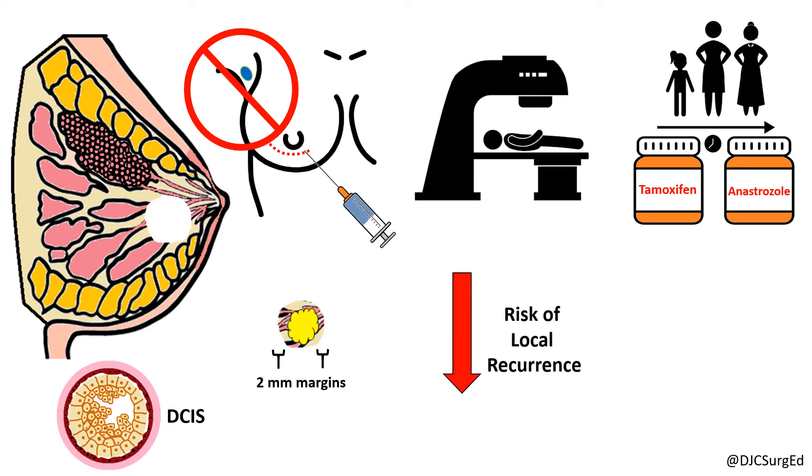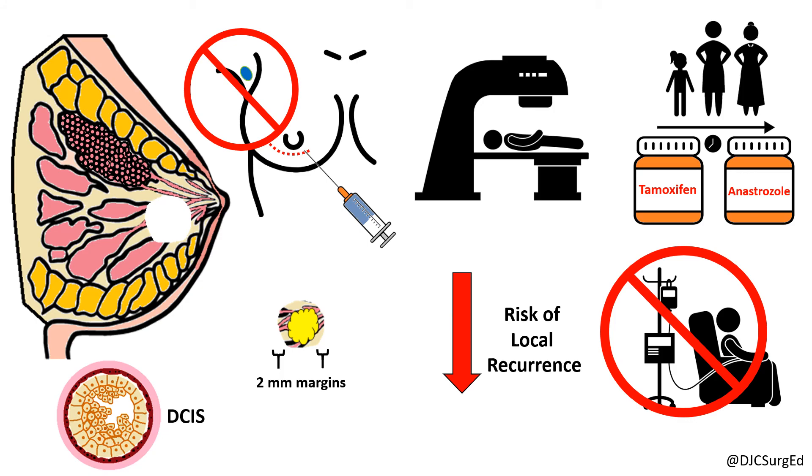Radiation therapy has been shown to reduce the risk of local recurrence by 50%, and there is no role for chemotherapy in DCIS.